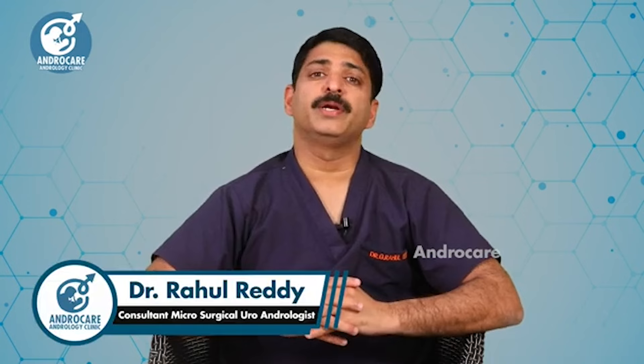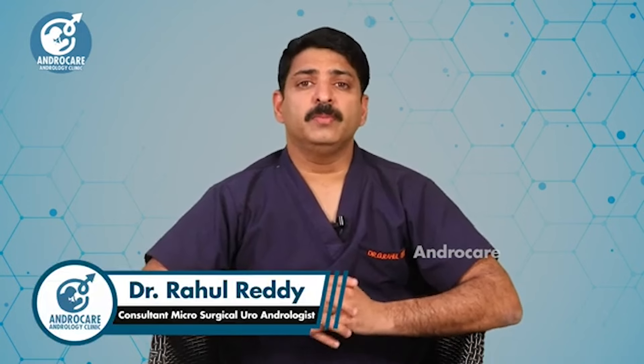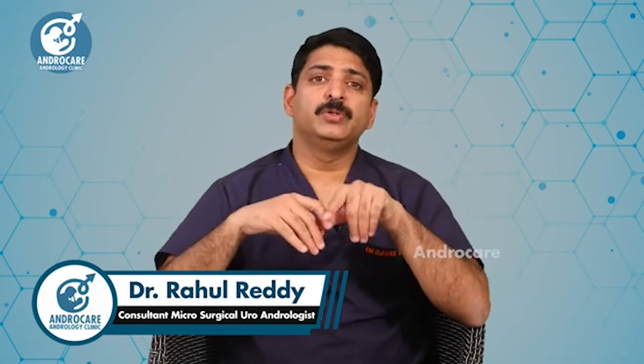Hello viewers, I am Dr. Rahul Reddy from Androcare Andrology Institute. I am going to talk about the micro TESA procedure.